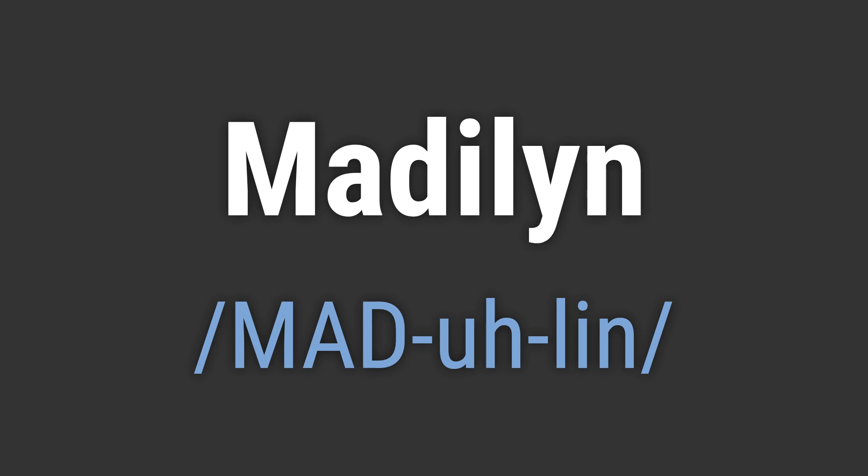To pronounce it correctly, emphasize the first syllable, 'mad', and then pronounce the rest of the name as 'alin'. Like: hello Madeline. Goodbye Madeline.